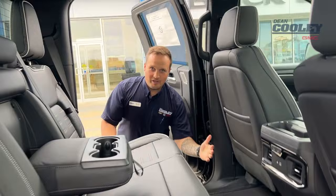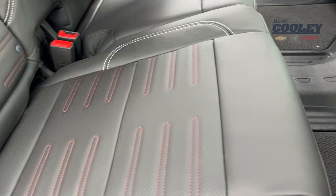Once you're inside, you have full-grain leather heated seats and a unique interior for the AT4X. We even have floor liners with removable carpet inserts. Let's jump to the front.